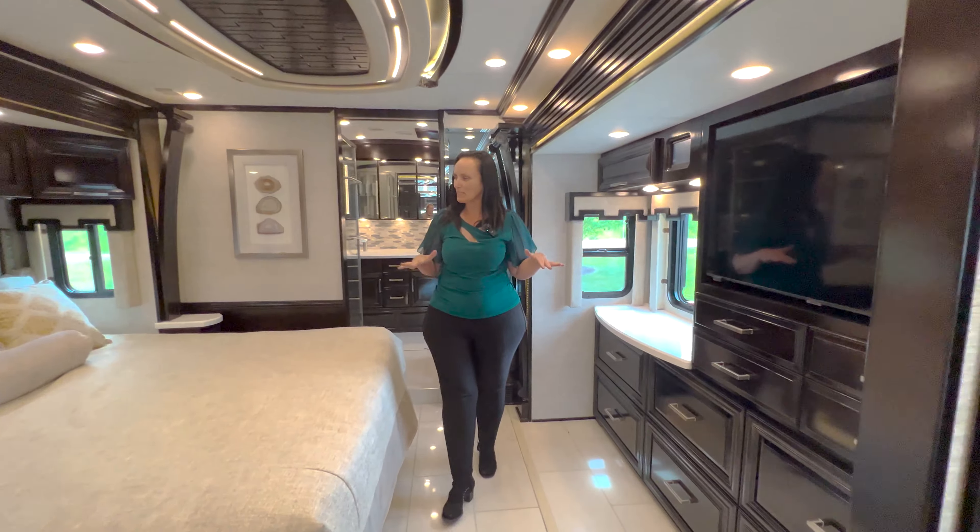We do have a half bath right here — I absolutely love the way they've done this design. It's really beautiful. Everybody likes a really nice lighted makeup mirror with gorgeous lighting that you'll be able to use very well.